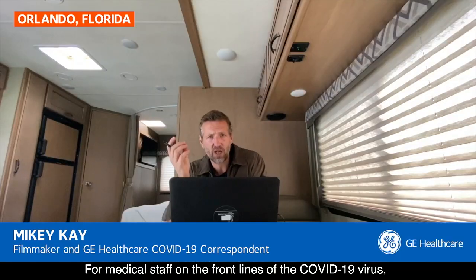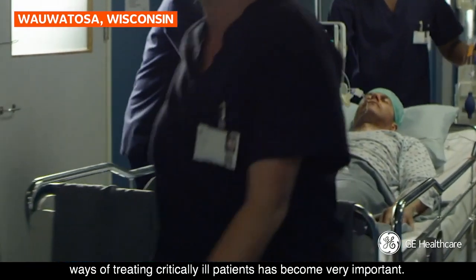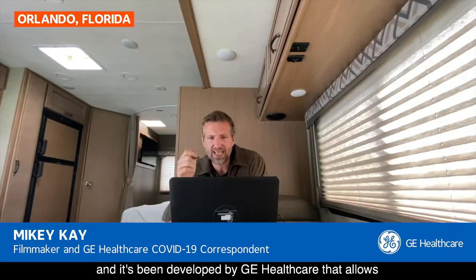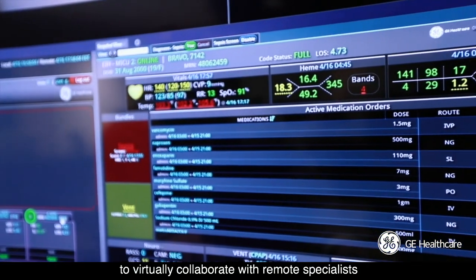For medical staff on the front lines of the COVID-19 virus, ways of treating critically ill patients has become very important. One such software is called Mural, developed by GE Healthcare, that allows clinicians and doctors at the bedside to virtually collaborate with remote specialists to oversee large numbers of patients in ICUs and discuss treatments.